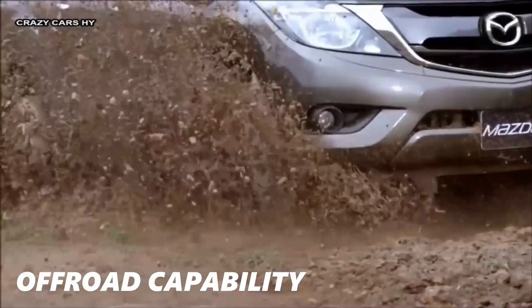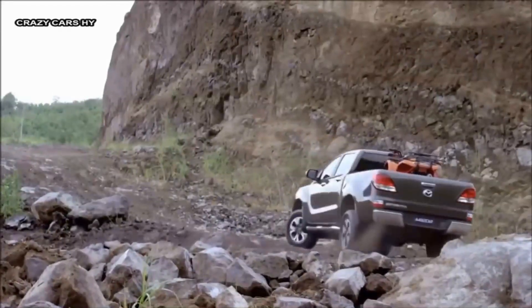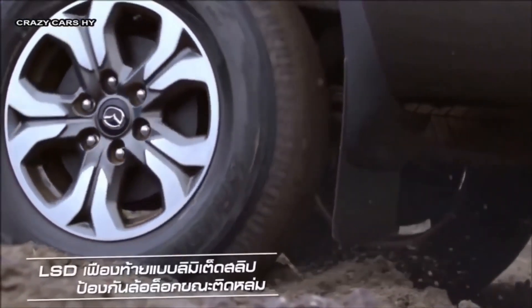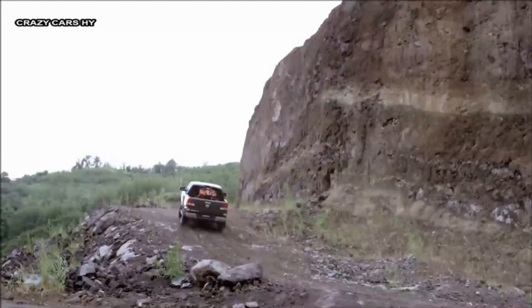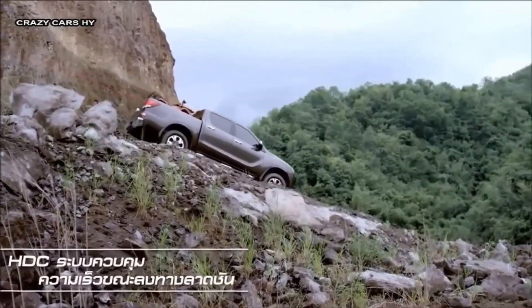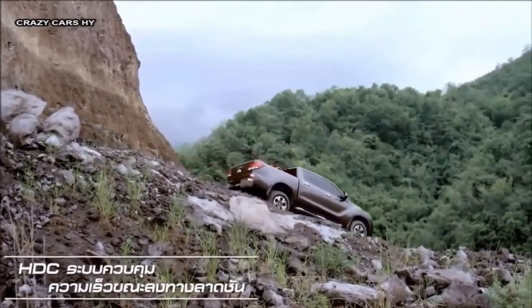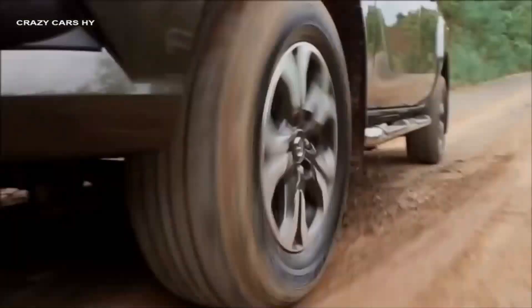The BT-50 2023 is built to handle off-road adventures with ease thanks to its strong chassis and capable drivetrain. It can handle rocky trails and steep inclines thanks to its high ground clearance, excellent approach and departure angles, and features like a locking rear differential and hill descent control.